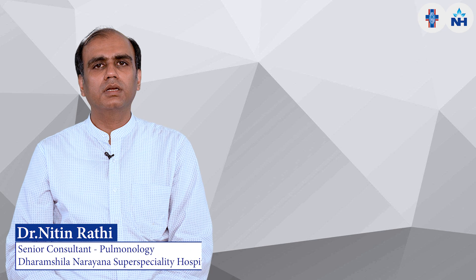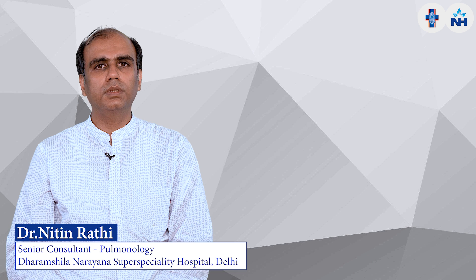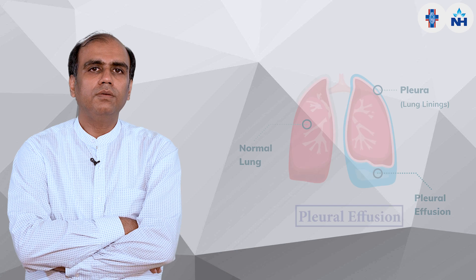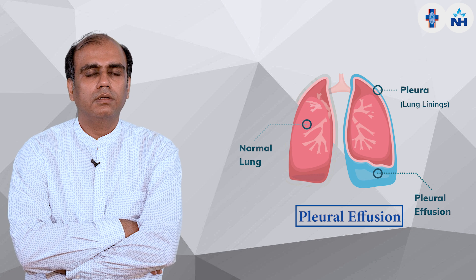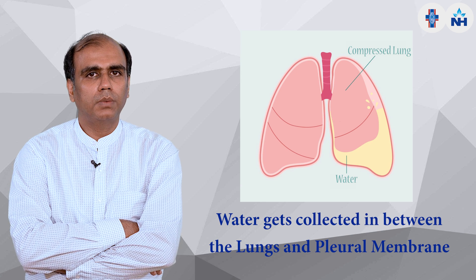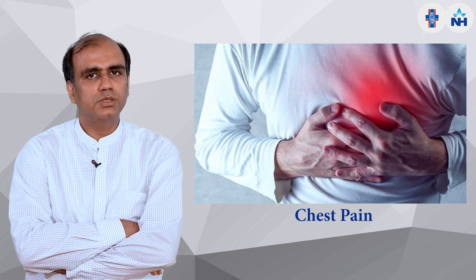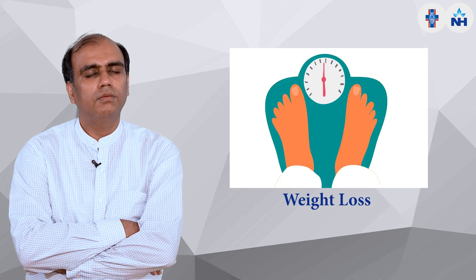I am Dr. Nitin Athi, working as a senior pulmonologist in Dharamshila Narayana Superspecialty Hospital, Vasundra Enclave, for the last one year. Today we will discuss pleural effusion — in layman's terms, called pleurisy. In this condition, there is abnormal water collection between the lungs and the pleural membranes, leading to exertional breathlessness, cough, chest pain, fever, and weight loss.